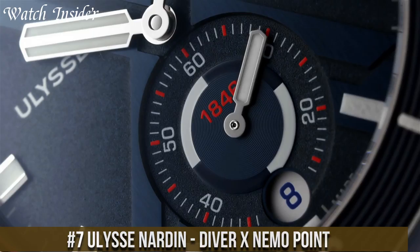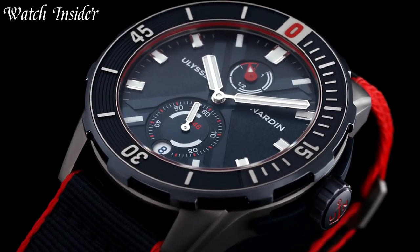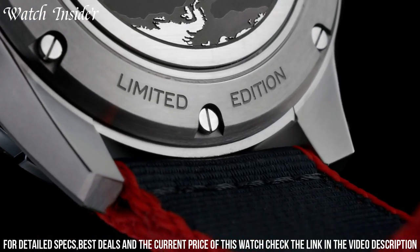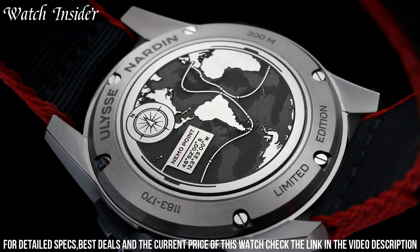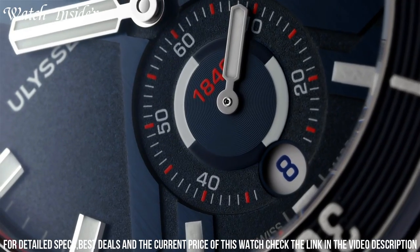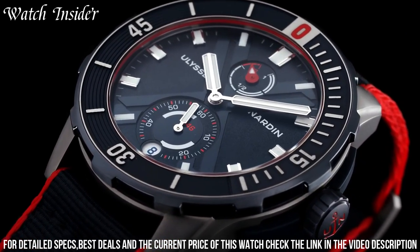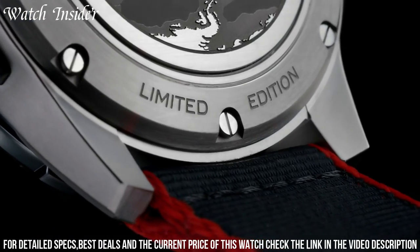Number 7: Ulysse Nardin Diver X Nemo Point. A stunning watch that perfectly combines technical prowess and artistic design, with a unique dial featuring a depiction of the beloved character Nemo. This timepiece is perfect for those who love both the sea and the world of fiction. The watch boasts a titanium case and a self-winding movement with a power reserve of up to 60 hours. Whether you're diving into the depths of the ocean or simply exploring the world around you, the Diver X Nemo Point is the perfect companion for any adventure.